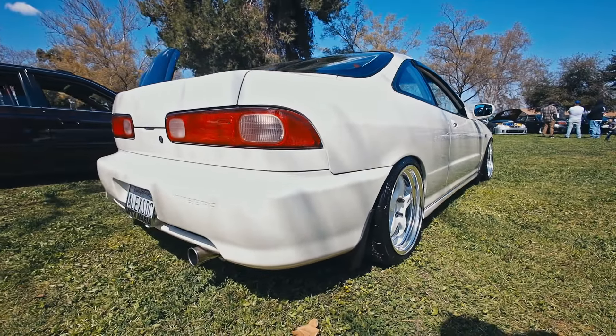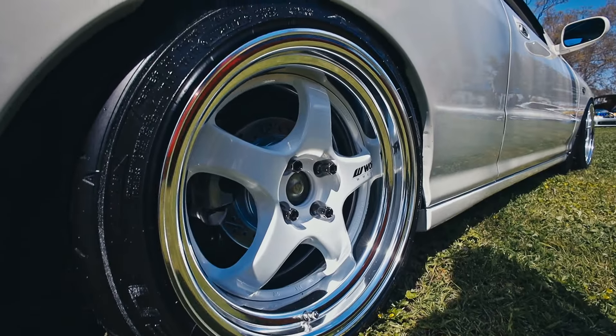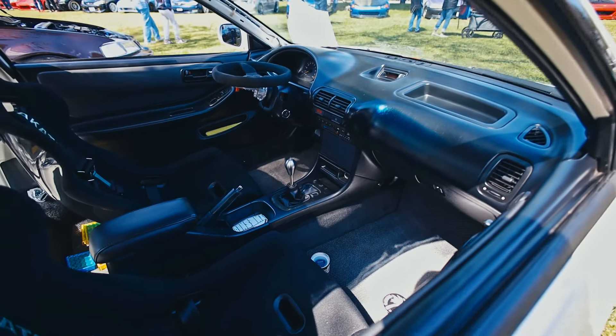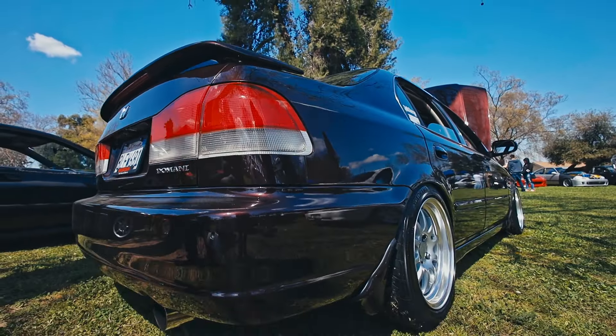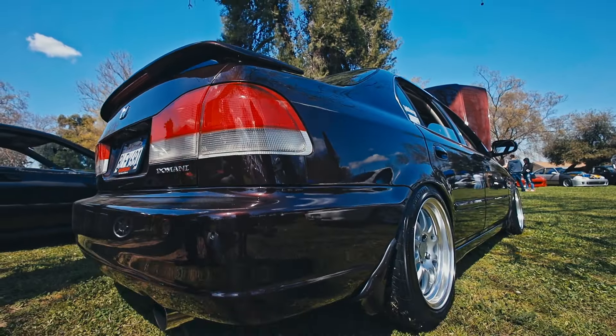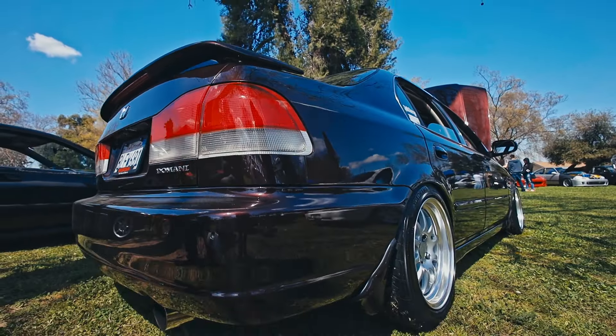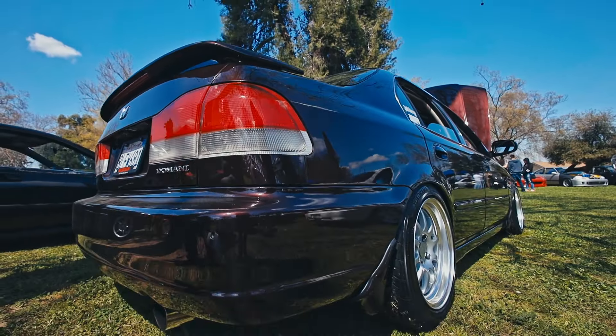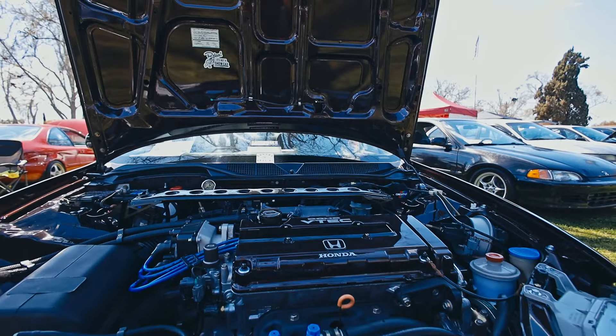Got a good-looking Integra — I like the wheels on this one, and no one does orange valve covers, so it looked really nice. Got some more stuff here, and a Jackson supercharger — always cool seeing those. Really like the wheels.